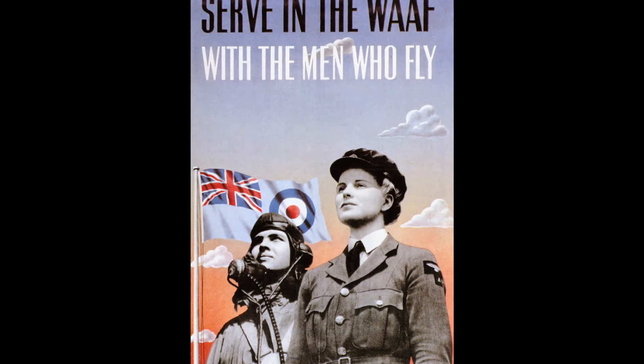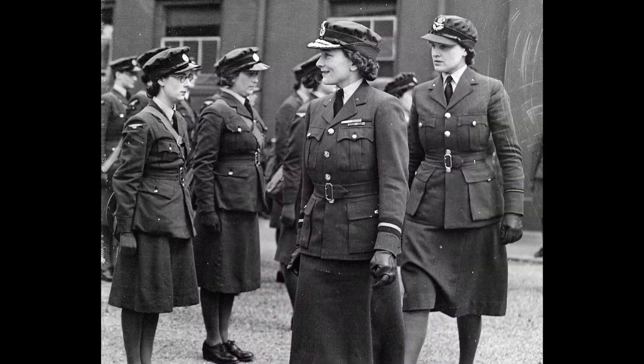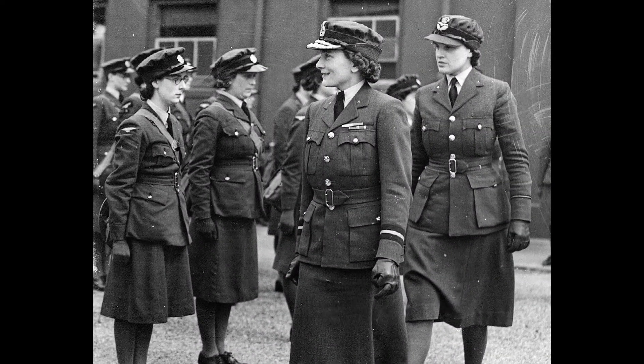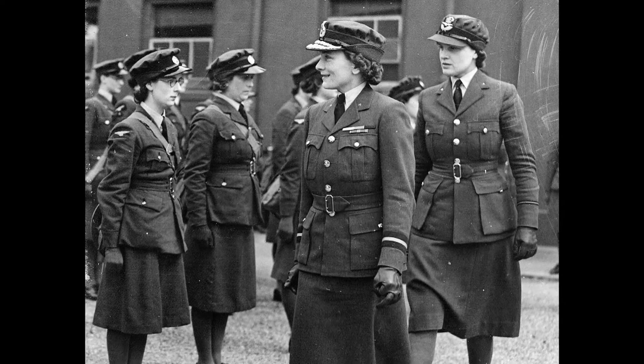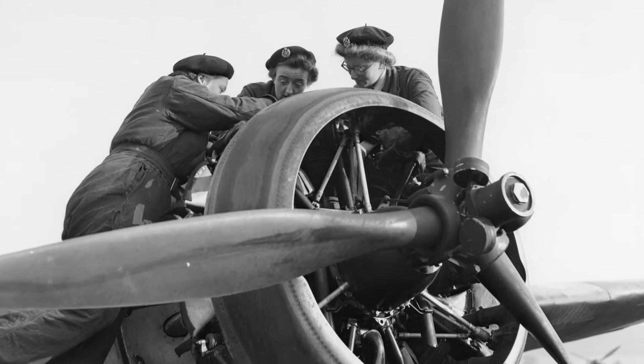During World War II, over a quarter of a million women joined the Women's Auxiliary Air Force. At first they mainly worked as clerks, orderlies and drivers. But as the war progressed, many were trained for more skilled roles.